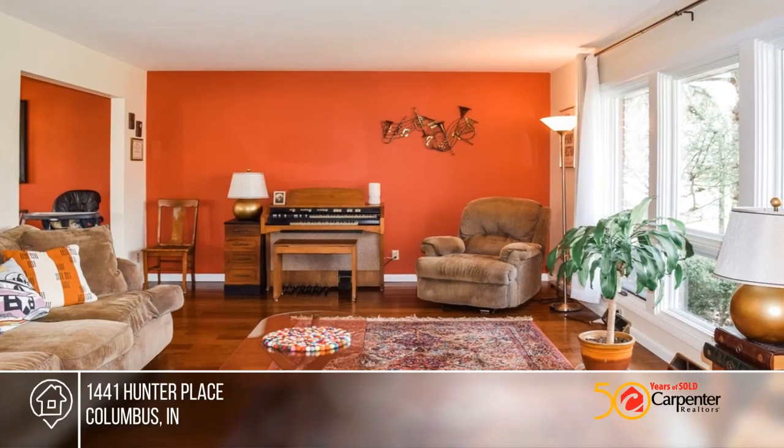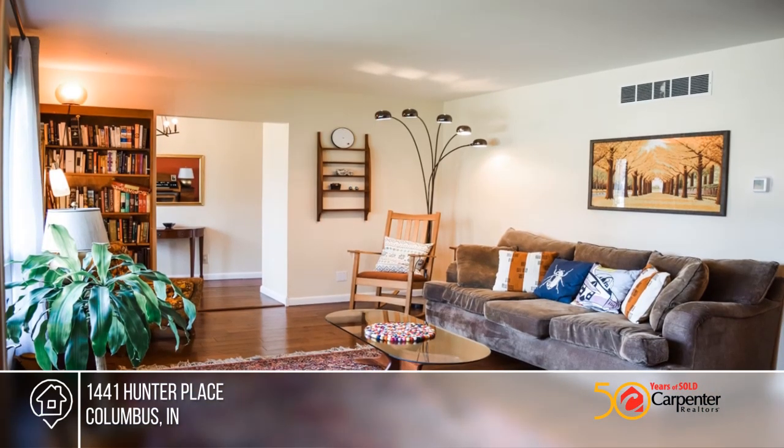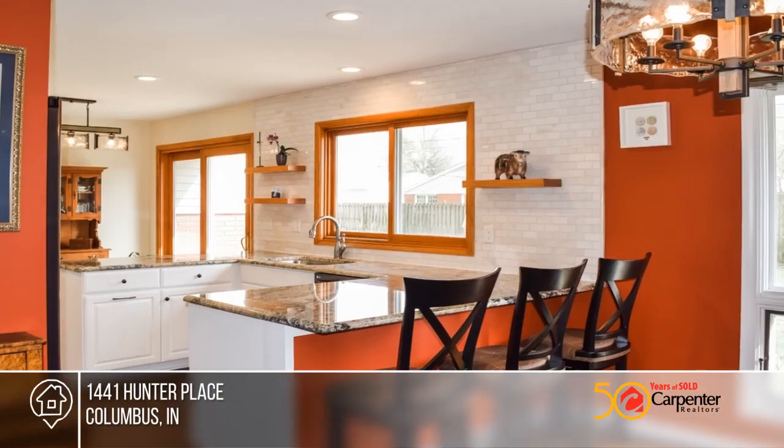Come see this gorgeous home near Parkside School. This home offers three bedrooms and two and a half baths on a .27 acre lot. The exterior boasts a fully fenced backyard, a patio, new gutters and new siding.